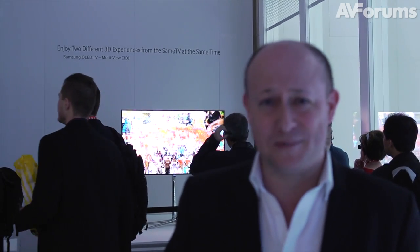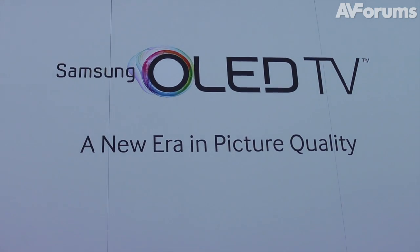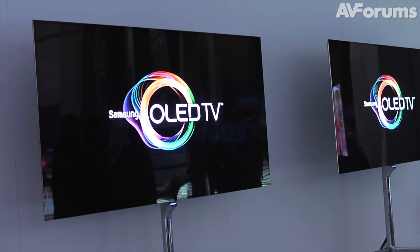Behind me is Samsung's brand-new 55-inch OLED TV. Being an OLED TV, the blacks are absolutely amazing — really deep, rich, absolute blacks — a very bright image, an incredibly wide dynamic range, very wide color space, fast response times. The images are absolutely spectacular.